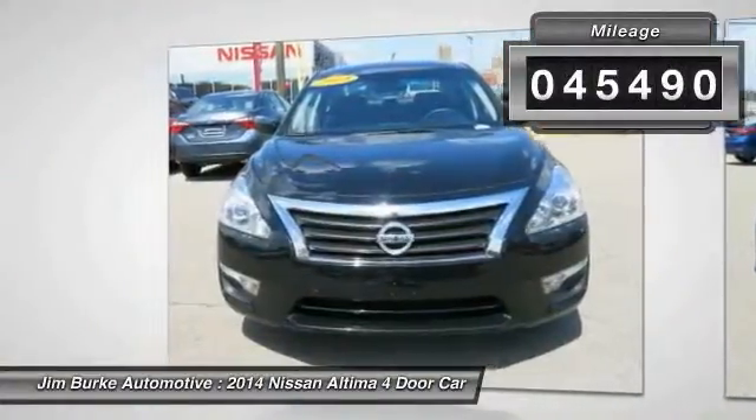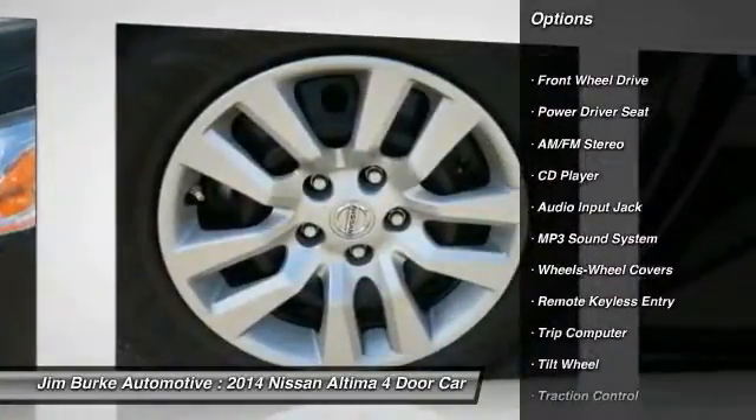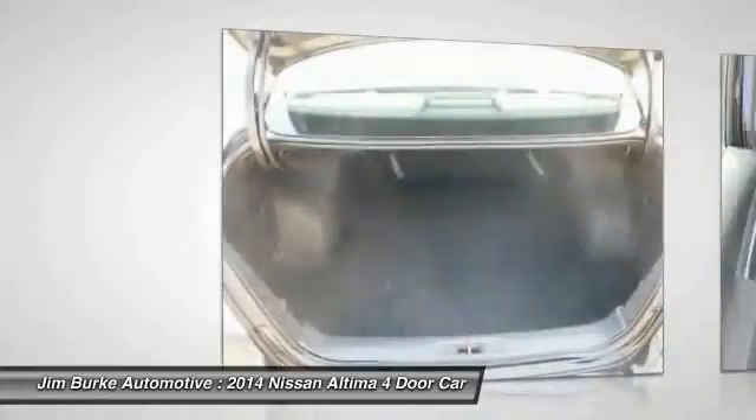Here are some of this vehicle's great options: traction control, anti-lock braking system, power steering, air conditioning, cruise control, AM FM stereo radio, rear defrost, FWD, MP3 playback stereo, and trip computer.